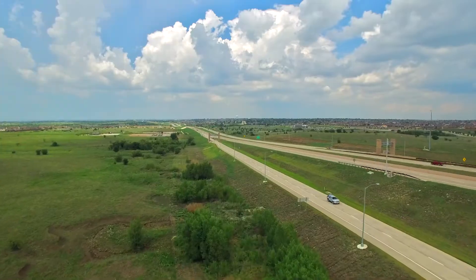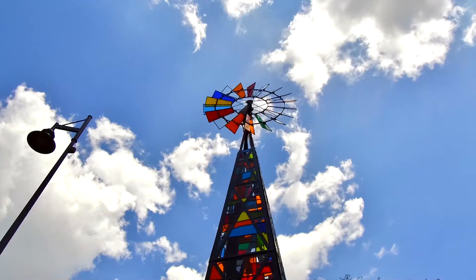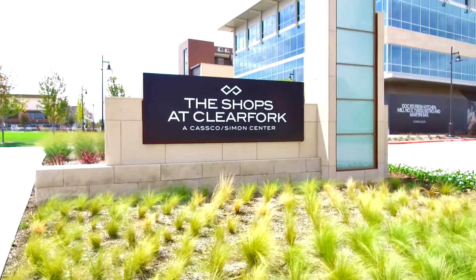We're located just off the Chisholm Trail Tollway, 15 minutes from downtown Fort Worth. You're nestled in the heart of the Medical District, you're close to the Central Business District, and you're also close to fantastic shopping at the Shops at Clear Fork on the Trinity.